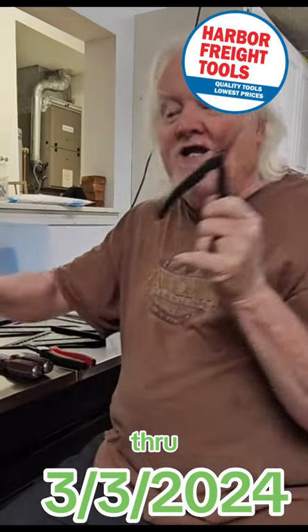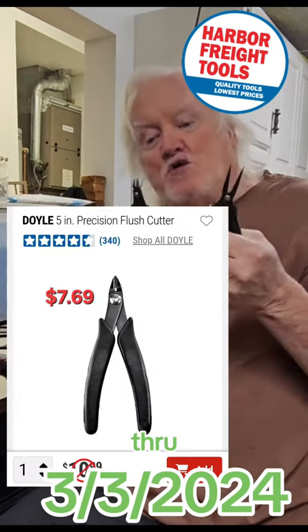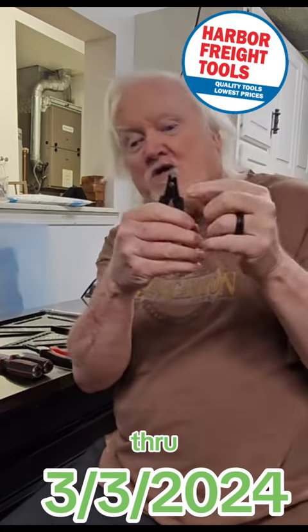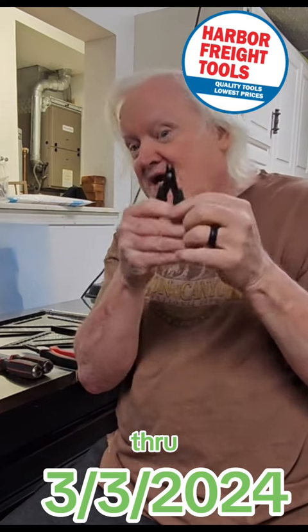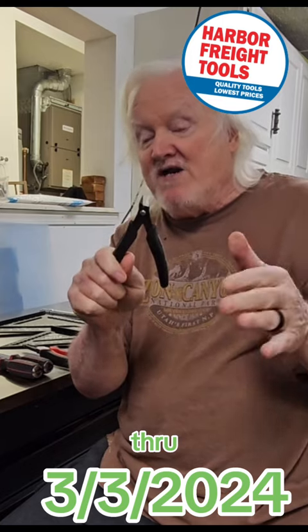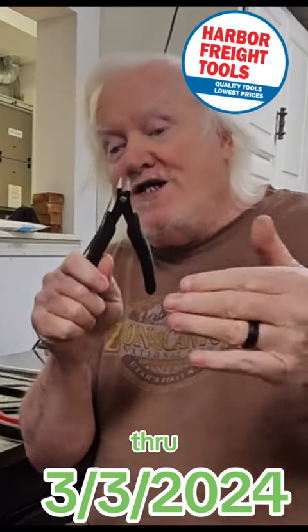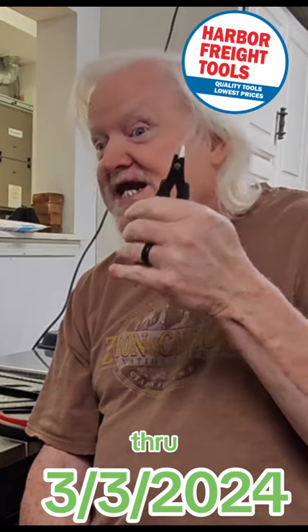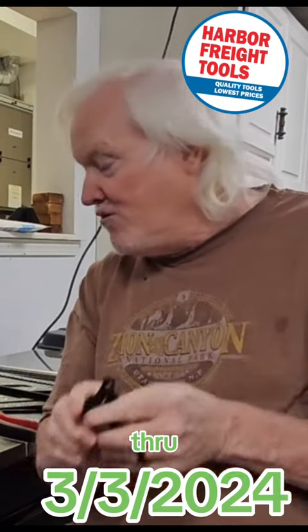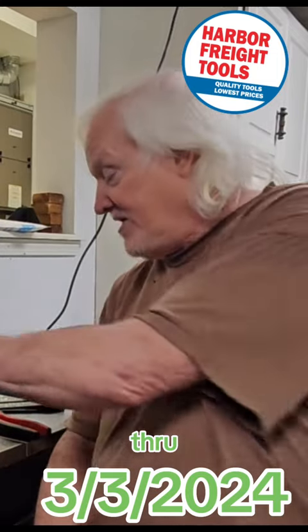You want a whole set of screwdrivers? This whole set, $14 after the coupon. These cool little precision tools — I think there's a third one now. These clippers here alone are the best. I'm telling you, everybody tried them when they first came out and reviewed them on YouTube. This is the best little clippers for zip ties that you will ever use. Guaranteed.